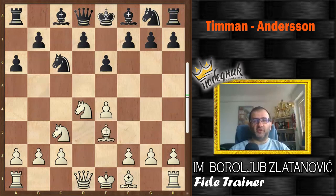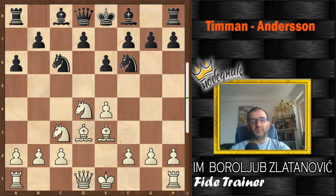After Be3, Nf6, White chose the not-so-common move Bd3. That move is not so good because it closes the file for the queen and reduces its influence on the center. So Black is able to strike immediately with d5, and that's exactly what happened in the game. After exd5, Black chose exd5, which is slightly better than Nf5.